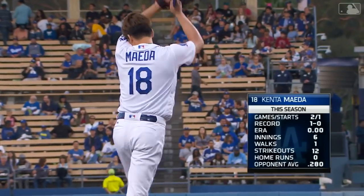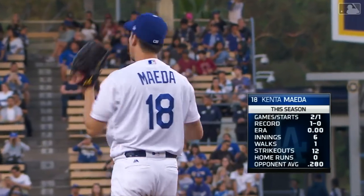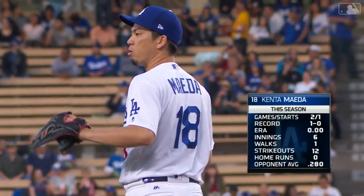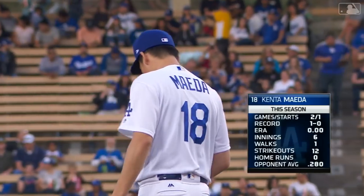Here's Kenta Maeda making his first start in his thirties, having celebrated his birthday earlier this week, and his first start since late March when he had ten strikeouts over five shutout innings.